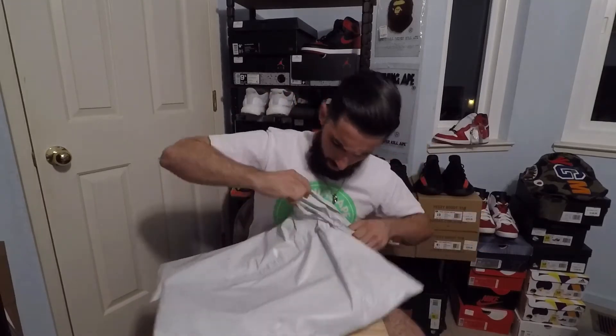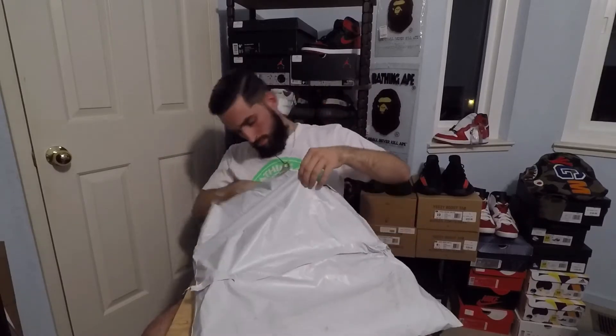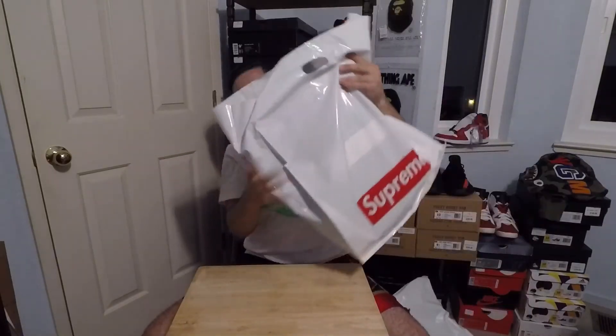It just so happened to have one left in a hot color. I was shocked because I'd seen bags like this going at consignment shops for like $300, and luckily I was able to cop it at retail. So let's get this bag open and show you what we got — it comes in this nice little Supreme bag.